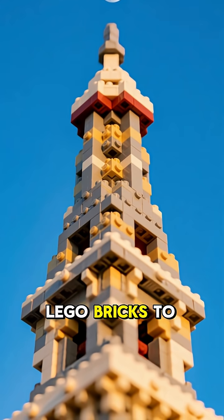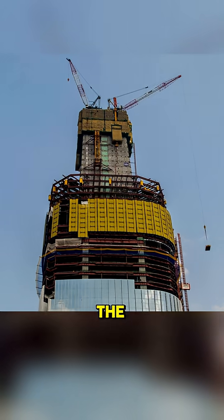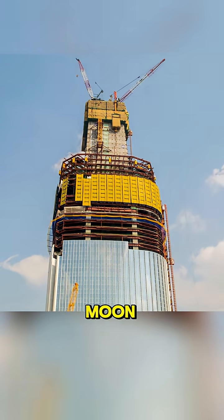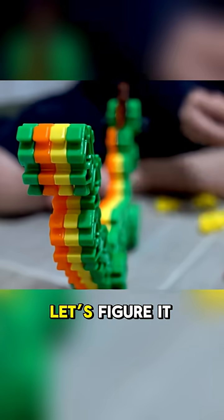How long would it take to stack enough Lego bricks to build a tower that reaches the moon? It's the ultimate construction project and the wildest dream of every builder — a colossal tower made of Lego bricks that stretches all the way to the moon. But what if you had an endless supply of bricks and worked around the clock? Let's figure it out.